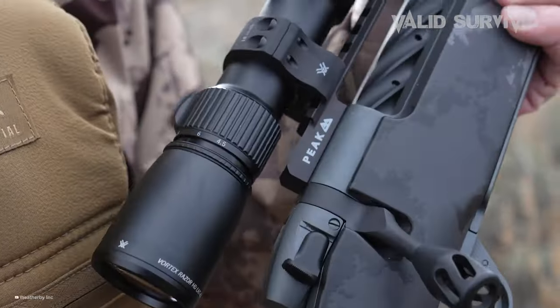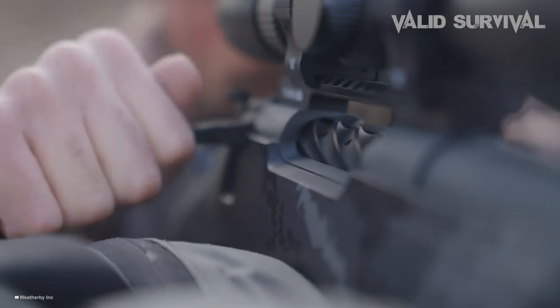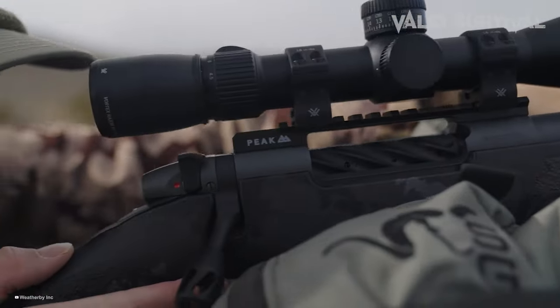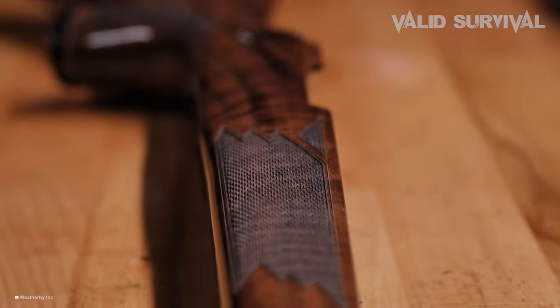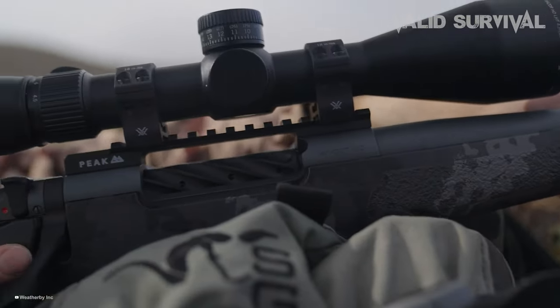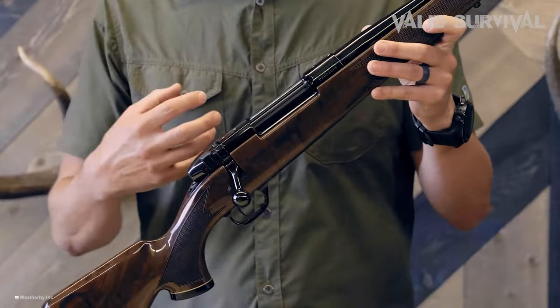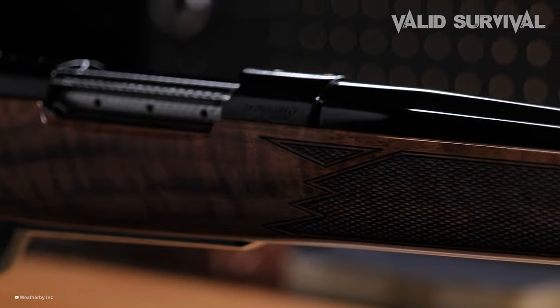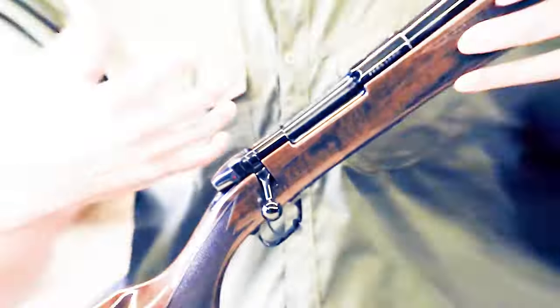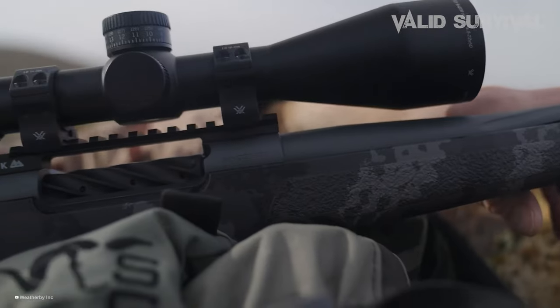The rifle boasts a Trigger Tech trigger known for its crisp break, and a 24-inch Cobalt Cerakote barrel designed for precision and durability. It's equipped with a suppressor attachment, enhancing versatility for hunters. The stock, with its distinctive Weatherby design, offers improved ergonomics for better shooting comfort and control. The rifle's accuracy is underscored by Weatherby's three-shot MOA guarantee, with extensive testing demonstrating consistent performance across various ammunitions. Priced competitively, the Mark V Hunter presents a compelling option for hunters seeking a balance of traditional craftsmanship and contemporary features, promising longevity and reliability in the field.